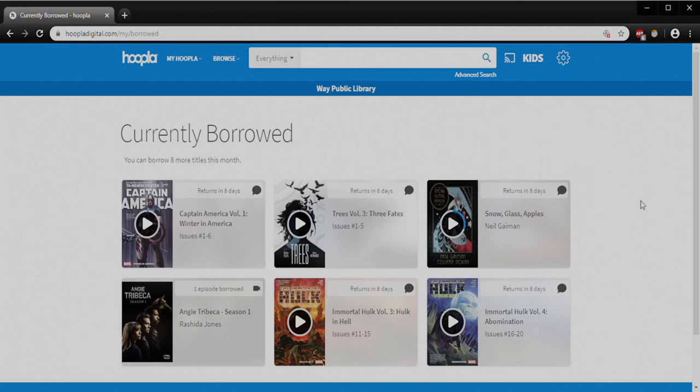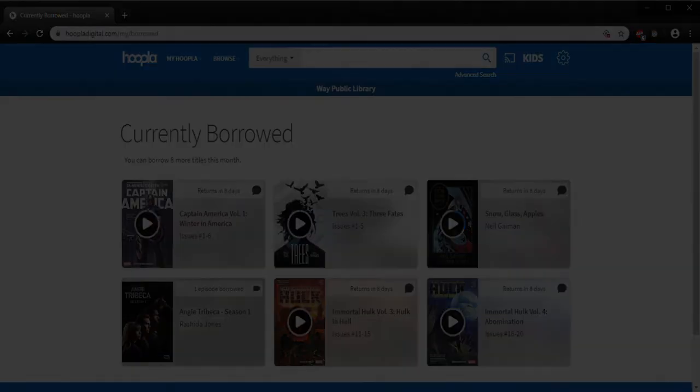I hope you all enjoy Hoopla. If you have any questions, as always you're welcome to reach out to us at the Way Public Library. You can find us on Facebook, or at waylibrary.info online. Our digital page is digital.waylibrary.info — that's where you'll find the link to Hoopla directly from us — and you can always call the library. We'll try and get back to you as quickly as possible. We hope you enjoy your reading, your viewing, your listening, and we hope we'll see you in person soon. Thanks a lot.